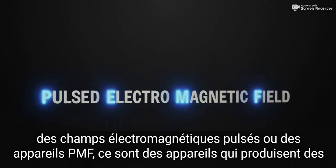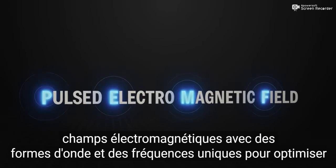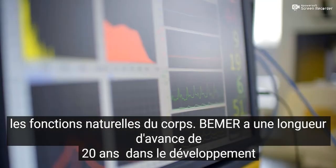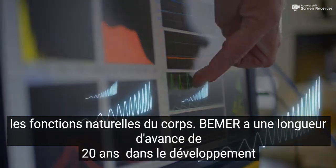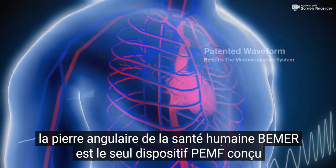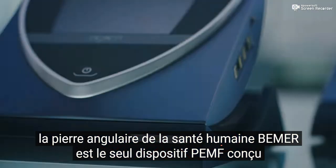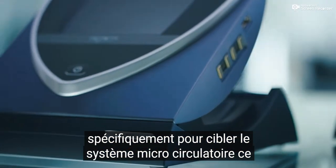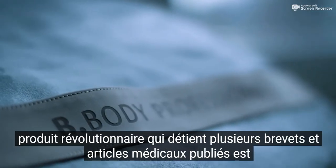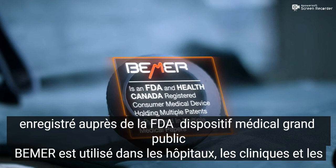So what are pulsed electromagnetic fields, or PEMF devices? They are devices that produce electromagnetic fields with unique waveforms and frequencies to optimize the body's natural functions. Beamer has a 20-year head start in the development of a patented wave signal that benefits the microcirculatory system, which is the cornerstone of human health. Beamer is the only PEMF device designed specifically to target the microcirculatory system. This revolutionary product, which holds multiple patents and published medical papers, is an FDA-registered consumer medical device.